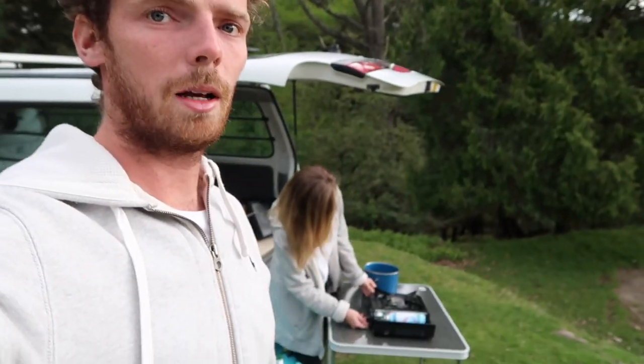We're at McLaren Falls now, we've just set up our little bed. I'll give you a tour in a minute. It's really quiet and peaceful — mainly because we're camping in a bit that we're not meant to be camping in. But it's quite big and it's comfortable, so we'll see how the night goes. Dinner time — making some pasta.